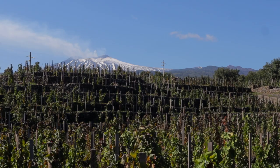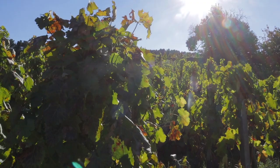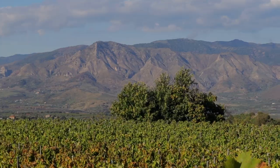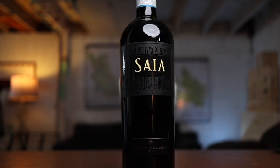Sicily is hot right now because of Etna. For reds, Nerello Mascalese and Nerello Cappuccio, and then for whites, Carricante — those are grown on the slopes of Mount Etna at high elevation. But Nero d'Avola, I've come to start really enjoying the wines lately. I found some great examples. In fact, I have two of the best varietal Nero d'Avolas I've ever had.